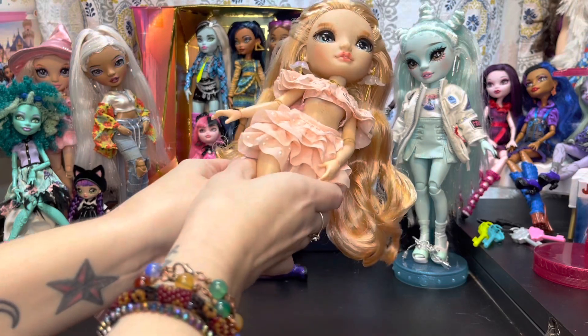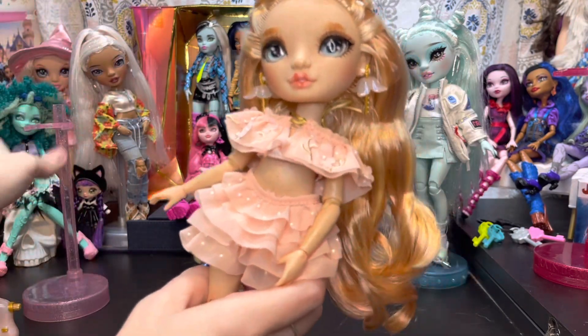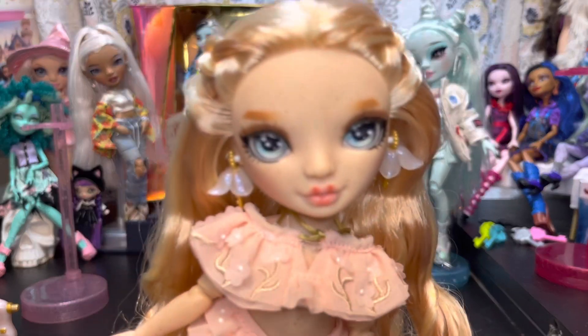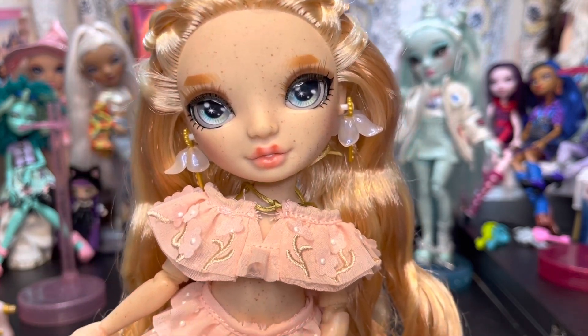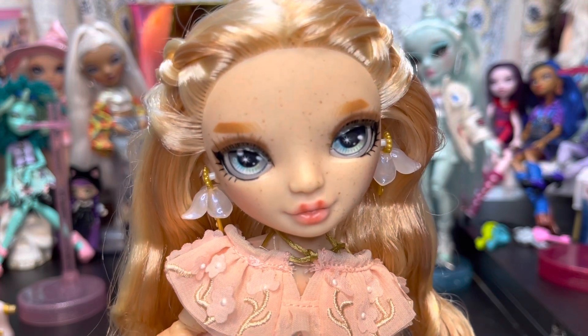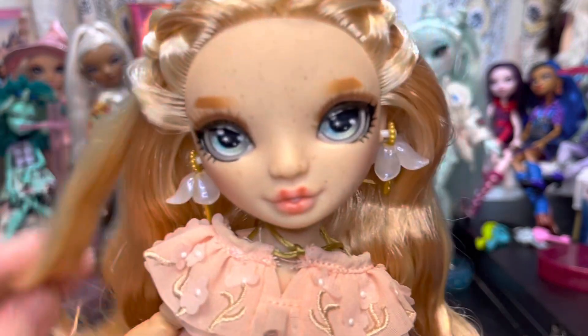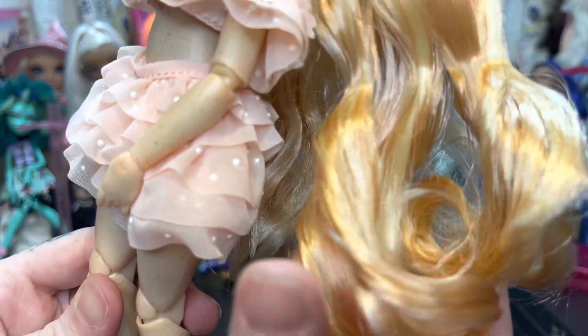She came with a standard Rainbow High stand. For all the people who said she was a yellow doll — she is light pink. Her listing on Target.com even lists her as light pink. She is pink. Did we need another pink doll? No, but I'll take this pink doll any day. She is absolutely beautiful.